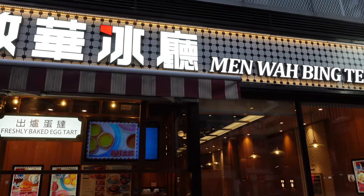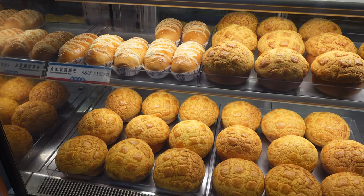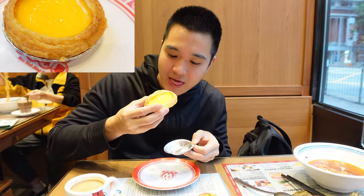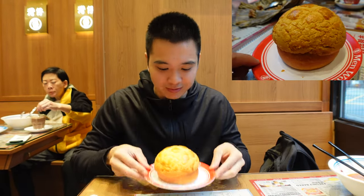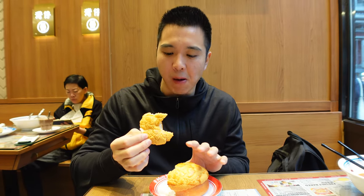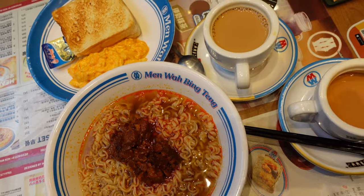Next up, we visited a typical Cha Chaan Teng tea restaurant, a cafe type typical for Hong Kong. If you are craving a taste of Hong Kong's sweet side, you have to try two local bakery legends: the egg tart and the Bo Lo Bao, or pineapple bun. The egg tart has a buttery flaky crust and a silky smooth custard filling that's just sweet enough. Then there's the Bo Lo Bao, which doesn't actually have pineapple, but gets its name from the crispy golden top that looks like one. It has a very nice sweet crinkled crust — warm and freshly baked. Apart from these pastries, this cafe also served milk tea, toast, simple noodles and more.